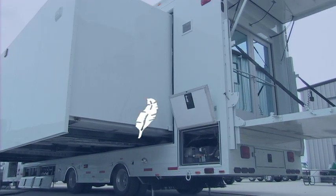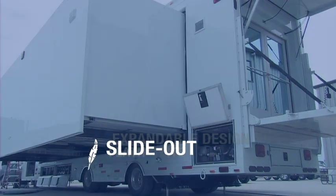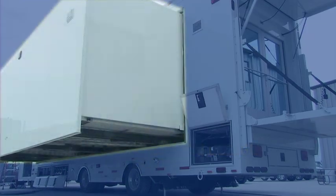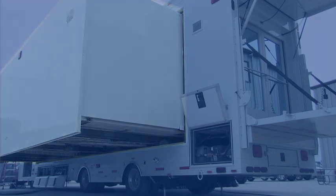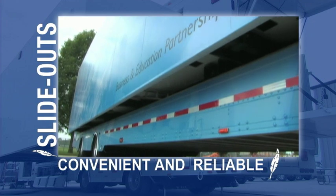Featherlite's custom office and hospitality trailers can be designed with multiple slideouts or expandables to maximize the interior space. Featherlite's patented slideout or expandable design provides its customers both convenience and reliability while assembling the trailer.